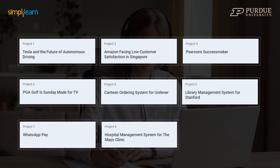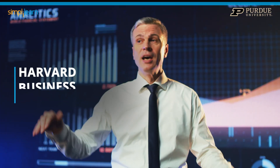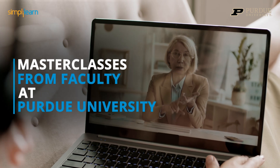Perfect all the skills learned with over eight real-world industry projects and a capstone in three domains. Experiential learning via Harvard Business Case Studies, IBM Hackathons, and master classes from faculty at Purdue University.